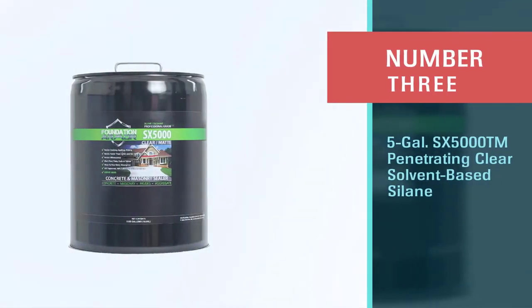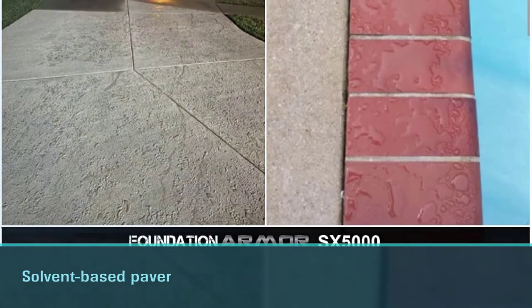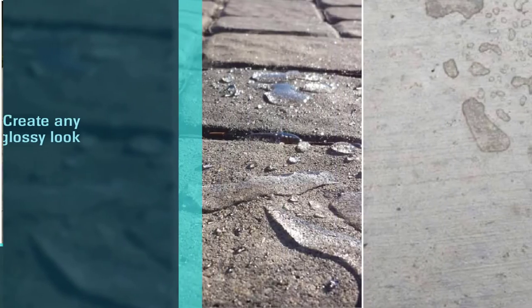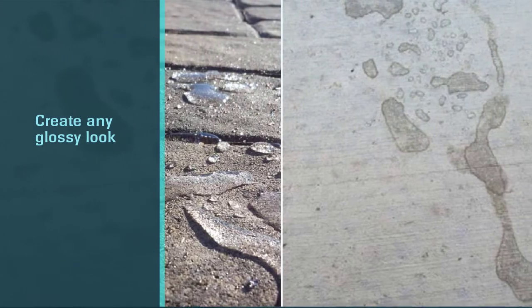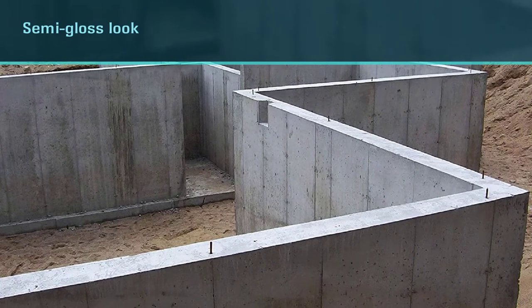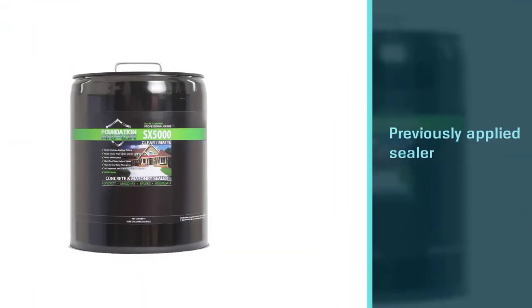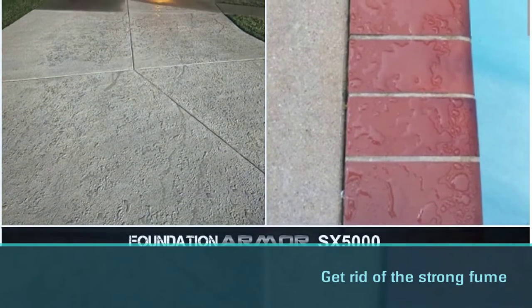Number three: the five-gallon SX 5000 TM penetrating clear solvent-based silane sealer. Foundation Armor SX 5000 TM is mostly used on brick and masonry. It can also seal other unsealed surfaces like flagstone, slate, and concrete. It preserves the original color of brick walls and other paving types without making surfaces slippery. Coverage is up to 175 square feet per gallon on porous surfaces, and 200 to 225 square feet per gallon on smooth surfaces.